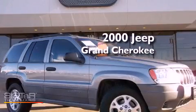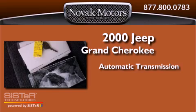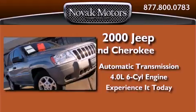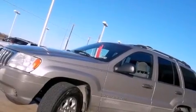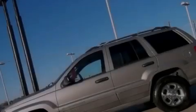This is a 2000 Jeep Grand Cherokee. This SUV has an automatic transmission and a 4.0 liter inline six-cylinder engine. All of the following features are included: air conditioning, a split folding rear seat, steering wheel mounted controls, roof rails, and aluminum wheels.